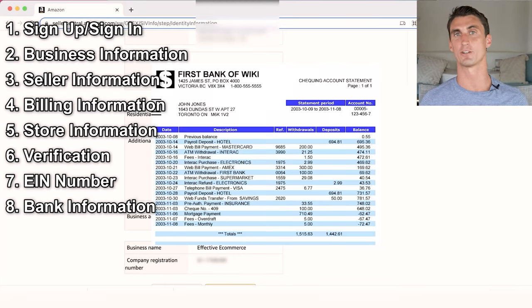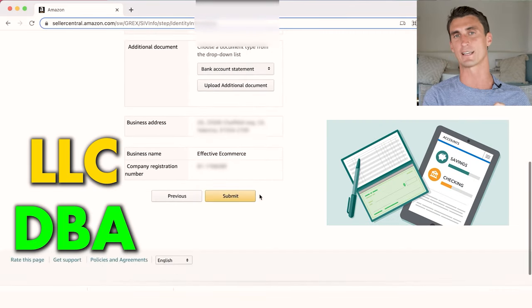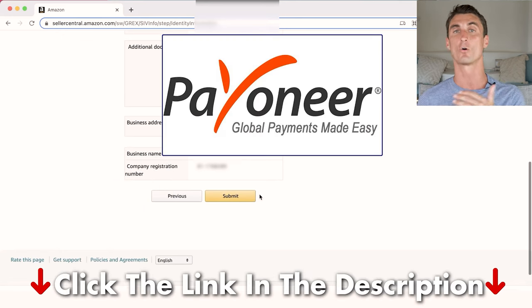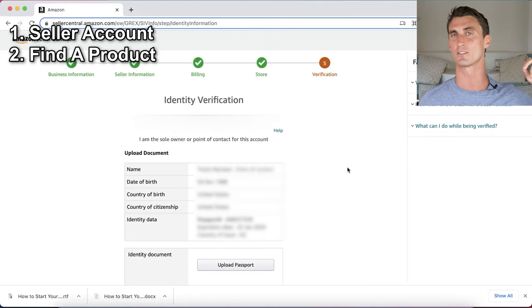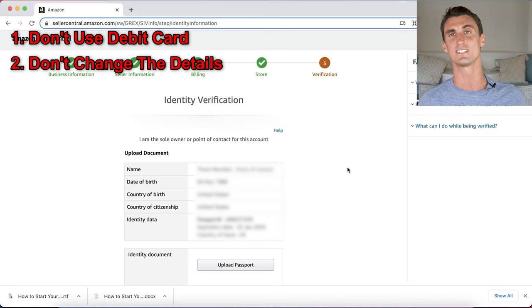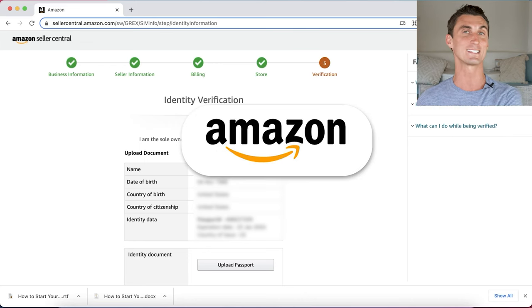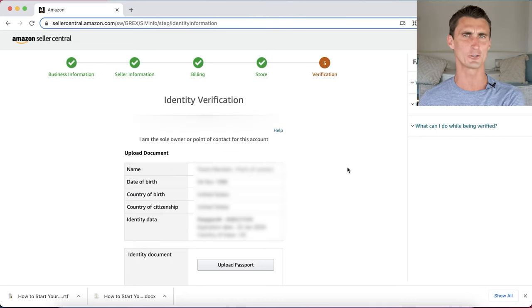Amazon will also ask for your bank information. If you have an LLC or DBA, use a business bank account. If you're outside the United States, you can use banks like Payoneer or World First — links in the description. Once your account is set up, do not change any account details for at least one or two months. Changing details too soon can be a red flag and may cause Amazon to suspend your account. Amazon may also reach out to do a quick Zoom interview to verify your identity.